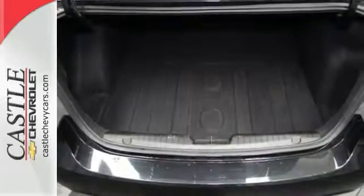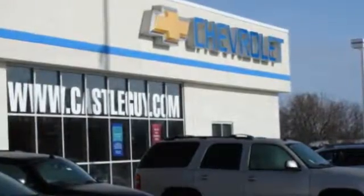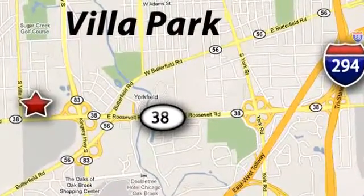This affordable Cruze wants to be taken for a spin. Call or come in today. At Castle Chevrolet, it's our passion to provide you with a world-class ownership experience. Call or stop in today. We're conveniently located at 400 East Roosevelt Road in Villa Park, Illinois.